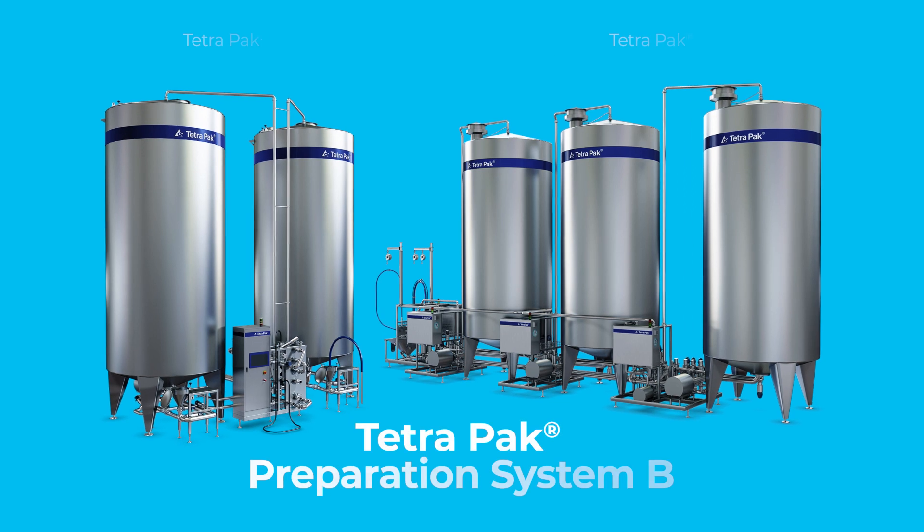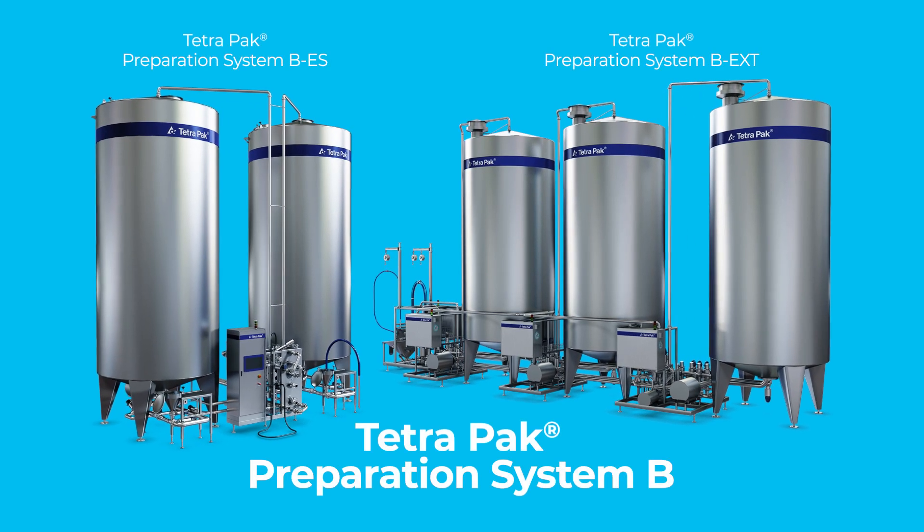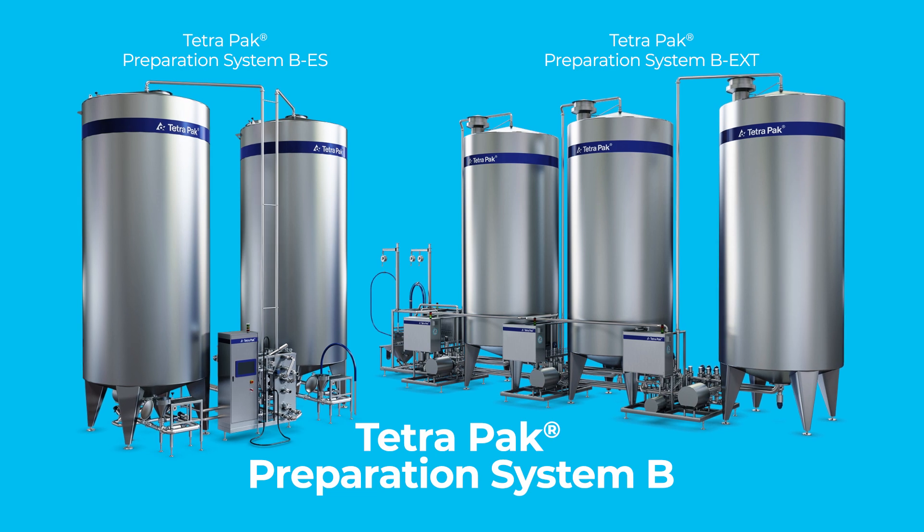At Tetra Pak we wanted to change this, so we developed a brand new concept to make flexible production simple, quick and easy. Tetra Pak Preparation System B uses out-of-the-box production islands to create unique plant flexibility.